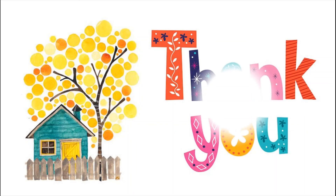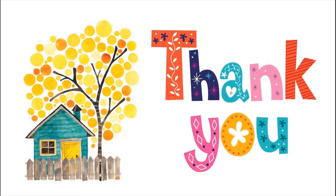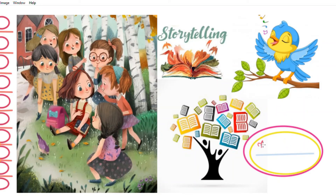Thank you so much dear children for dropping by. Take care. See you next time. Bye-bye.